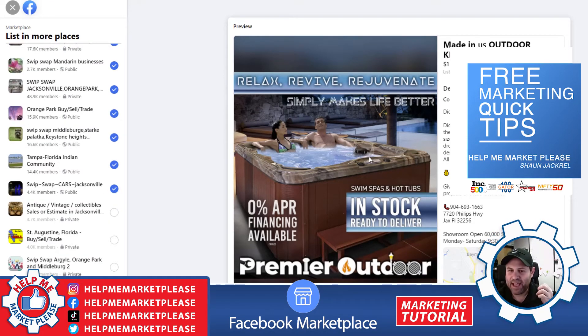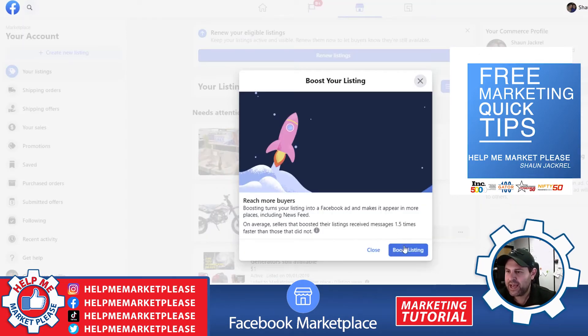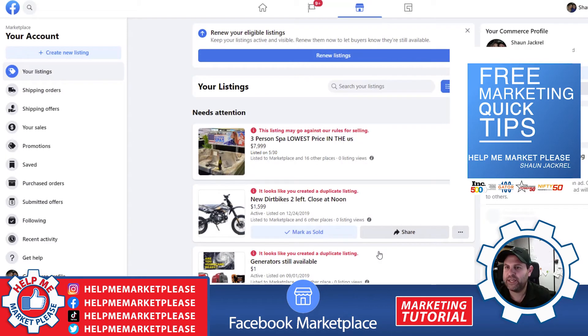And it's that easy. Now you're going to be seen by over 300,000 to 400,000 people, depending on groups. This is also where you can come back and actually boost your listing.